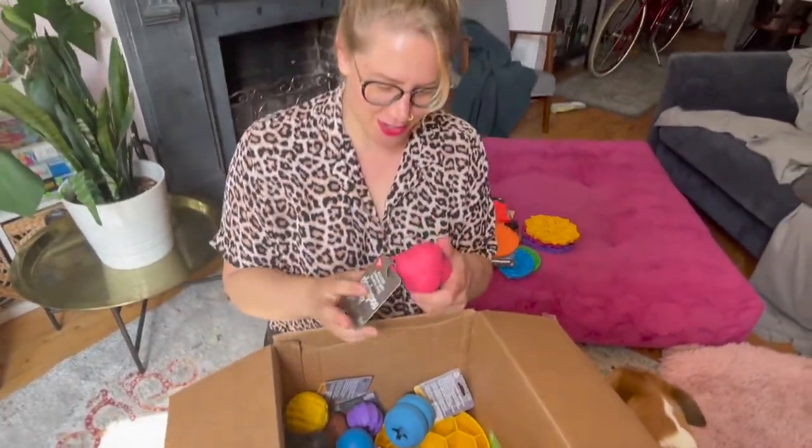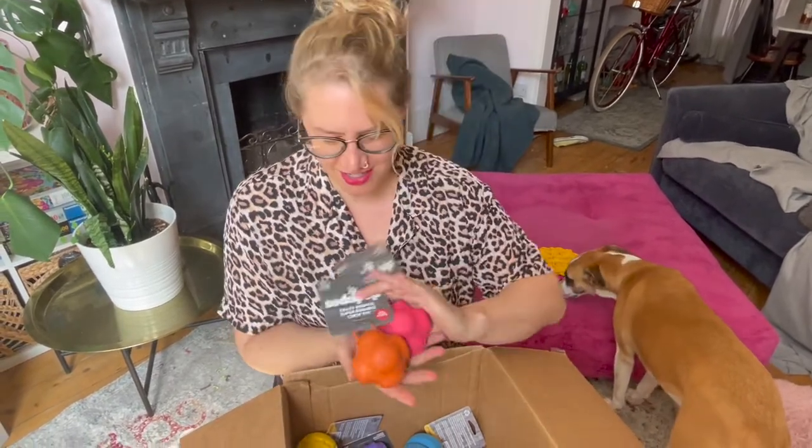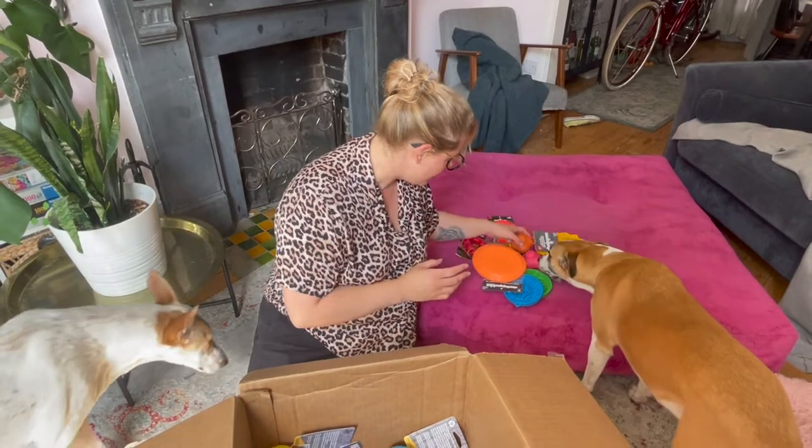We got bouncy toys. If you're in the UK I will pop at least one of them into my shop, so you're not going to keep everything. Are you going to share with Panda?